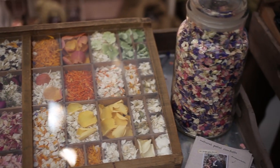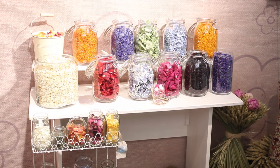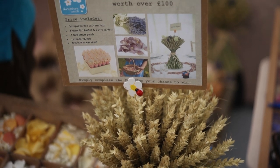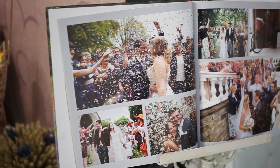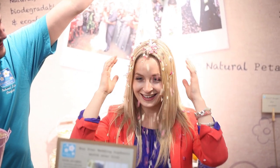Hello, my name's Jim Bubb and I'm the owner of Shropshire Petals Confetti. We grow natural petal confetti on our farm in Shropshire. We're a family-run business and you can't beat that confetti shot. We're British-grown, all hand-picked and hand-harvested. Have a look at our website for more details.